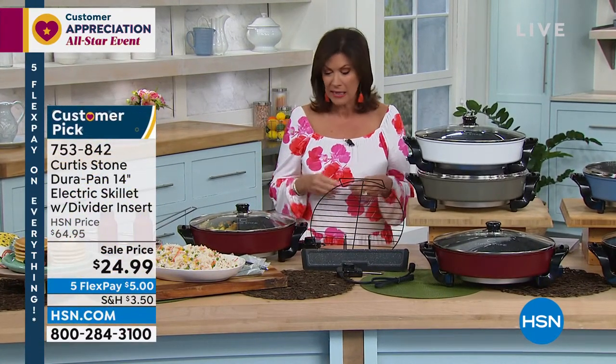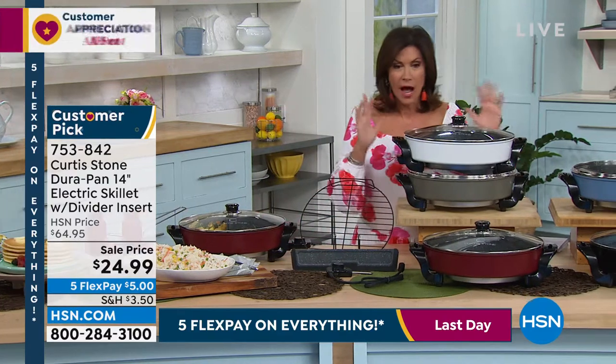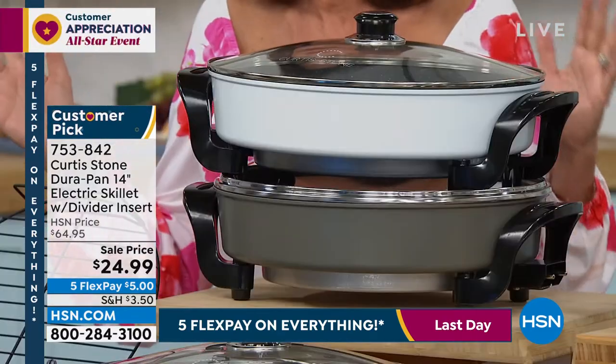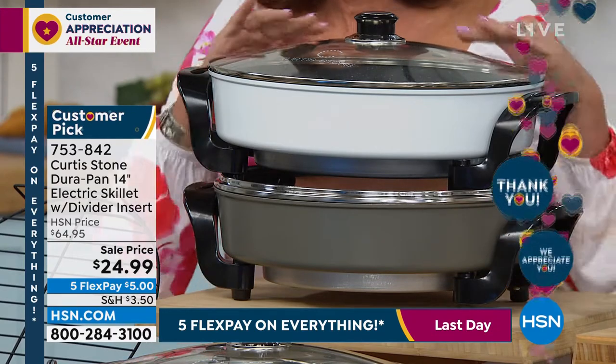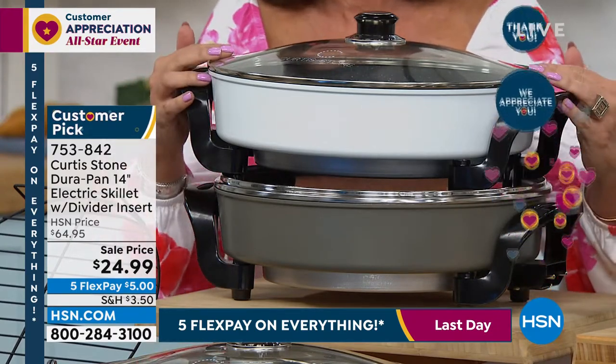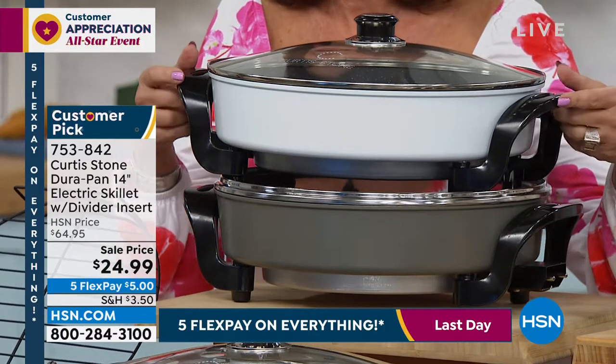It is an electric skillet. We love our electric skillets. This is an electric skillet unlike any other because Chef Curtis Stone doesn't just give you something and paint it a different color. What he does is he takes it and elevates it and innovates. I said this could be easily another Today's Special. He did one yesterday and he's worked very hard this weekend.